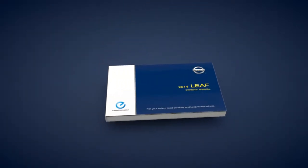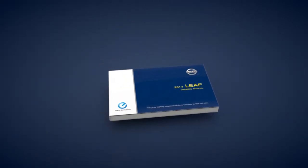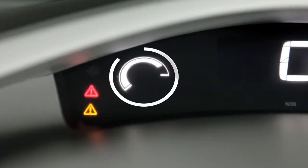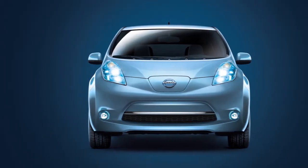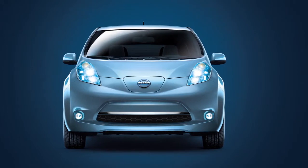Consult your owner's manual for further information on the master warning lights and additional details on its operation. The eco indicator provides you with a method for monitoring and adjusting your personal driving habits in order to reduce energy consumption and minimize energy usage in your vehicle.